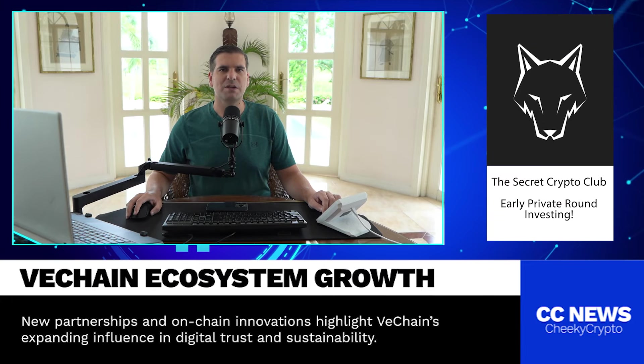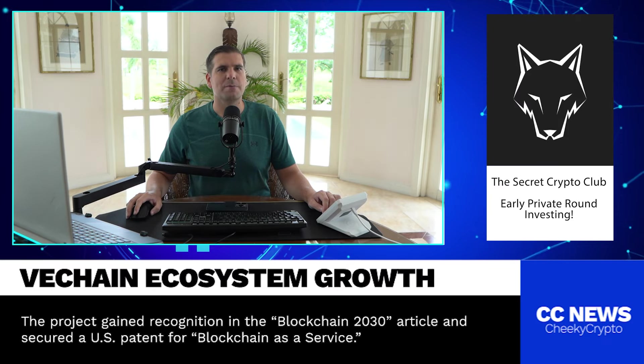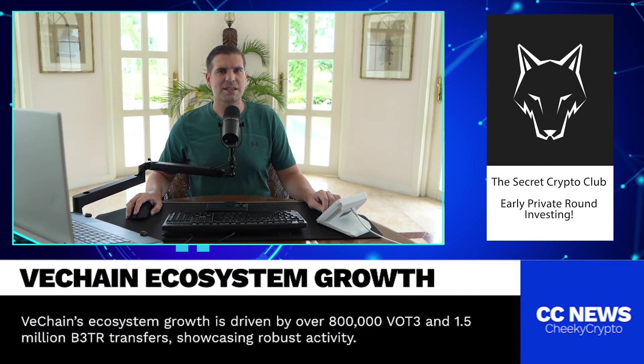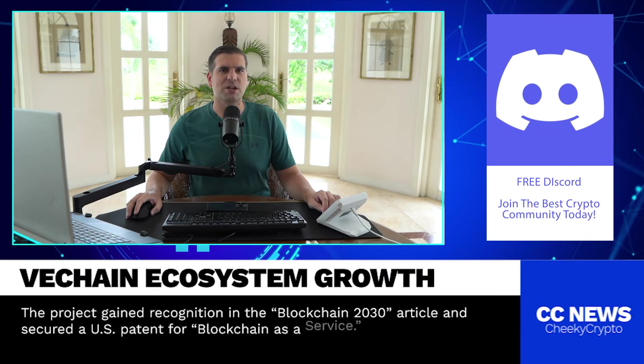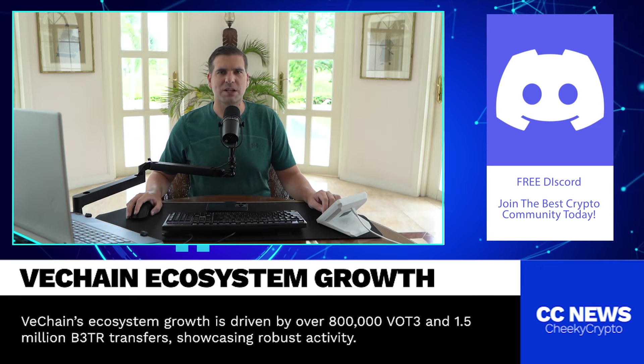On the other hand, B3TR is a token linked to a VeChain-based project called VBetterDAO, one of VeChain's strongest projects. The fact that we're seeing such high transfer numbers of both these tokens means that people are actively using the VeChain platform, not just holding tokens. That's a key indicator of growth because it shows there's actual engagement in the network, not just speculative investment.